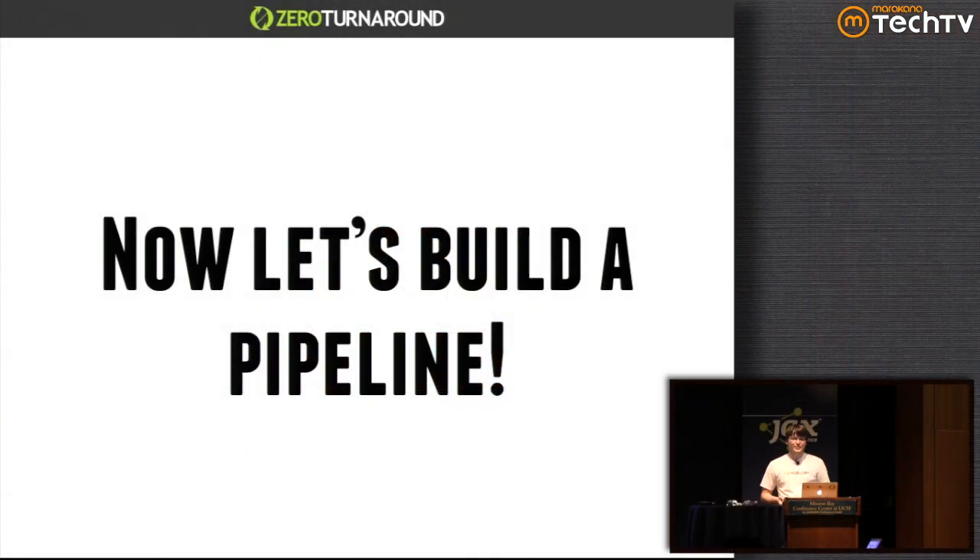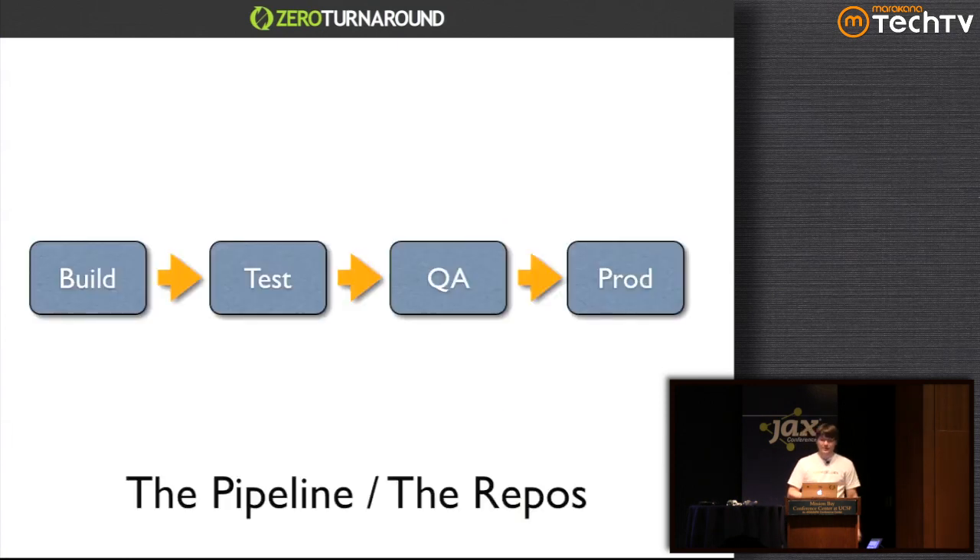Okay, so that's all the philosophy — it took about 15 minutes. Now let's start building the actual pipeline. The rest of the 45 minutes is one big demo. The pipeline we're going to build will have four main stages. These four stages will show almost everything you need to build a bigger pipeline.